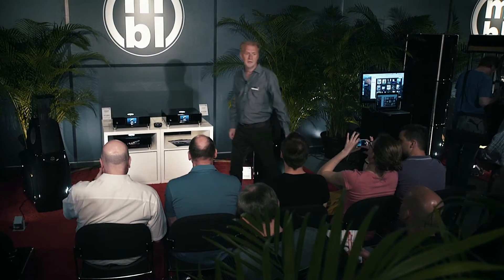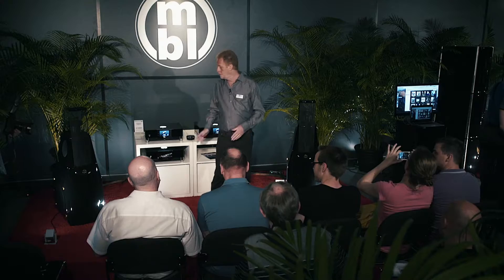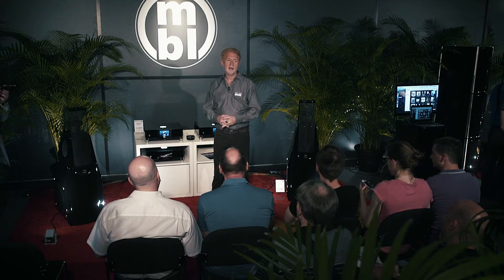Welcome to Munich, to this high-end show, and welcome to MBL. I'd like to take the chance to explain a little bit about this Noble Line series. My name is Jürgen Bryce, I'm the chief engineer for MBL. I've been working for MBL for over 30 years, so a pretty long time.